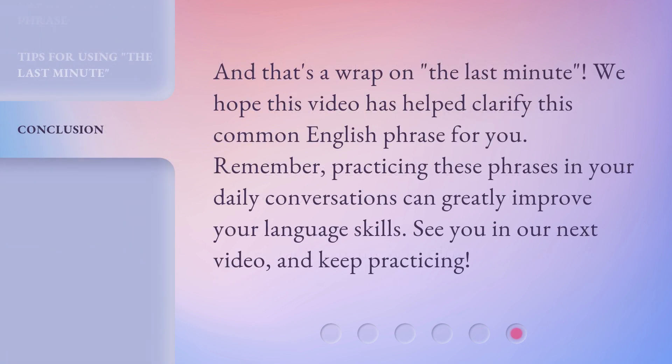And that's a wrap on 'the last minute.' We hope this video has helped clarify this common English phrase for you. Remember, practicing these phrases in your daily conversations can greatly improve your language skills. See you in our next video, and keep practicing.